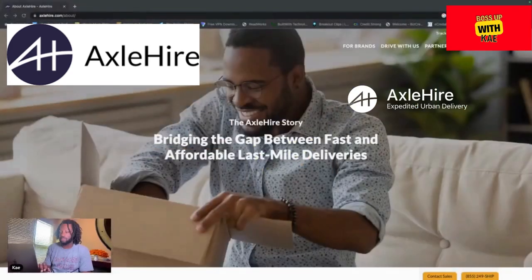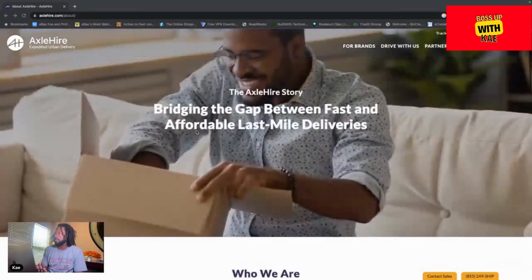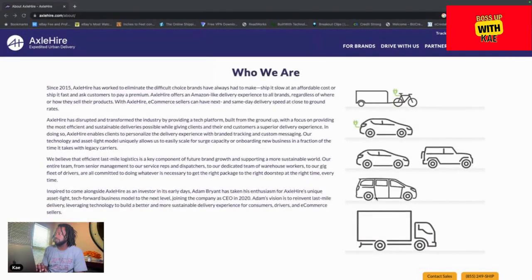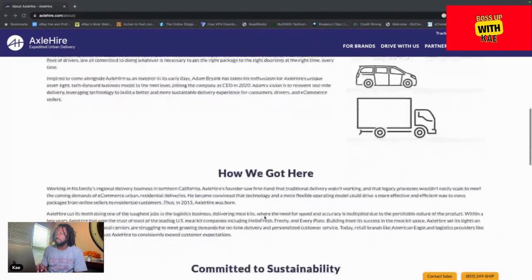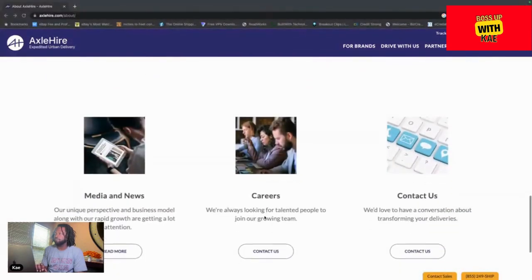So without further ado, let's get into this gig app we're talking about — Axle Higher. Yes, Axle Higher: expedited urban delivery. You can see they have a bike with a trailer, electric vehicles, cars, SUVs, vans, and trucks — all types of vehicles can service this and all types of vehicles can make money.